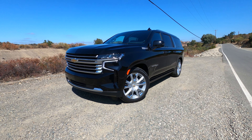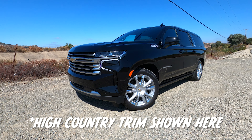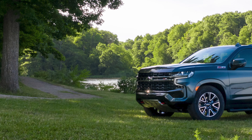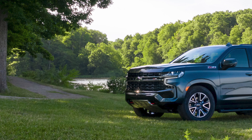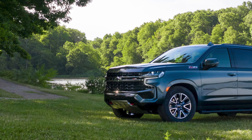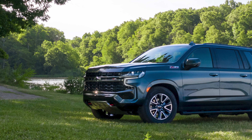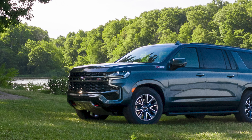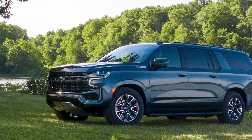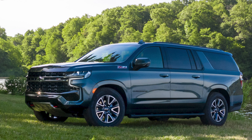The RST trim is street style inspired. It's got all of the LT content and 22-inch wheels. Jump to the Z71 and you get a more off-road focused Suburban. The front fascia is different, there's a higher approach angle, 4-wheel drive is standard, and there's a two-speed transfer case with hill descent control. You also swap out to 20-inch wheels with all-terrain tires. Chevy bolts on a front skid plate, red tow hooks, and black and black chrome exterior accents.